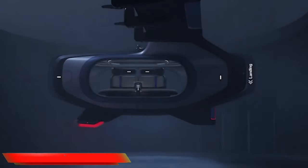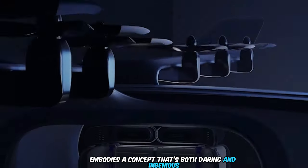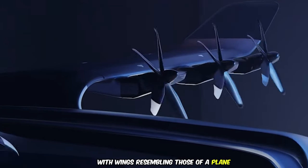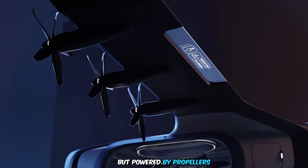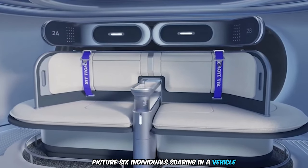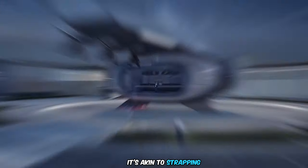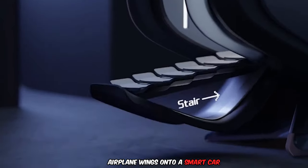Introducing the Linker, an innovative six-person flying automobile that embodies a concept that's both daring and ingenious. With wings resembling those of a plane but powered by propellers, it defies conventional design. It's as if the creator said, let's throw caution to the wind and see what happens. Picture six individuals soaring in a vehicle the size of a car — it's akin to strapping airplane wings onto a smart car.